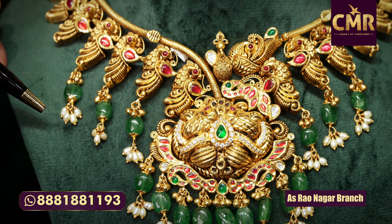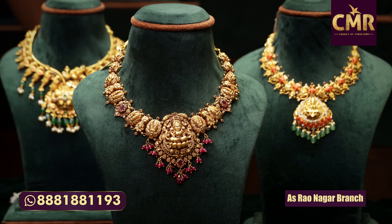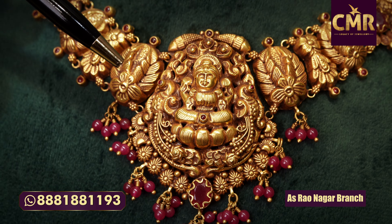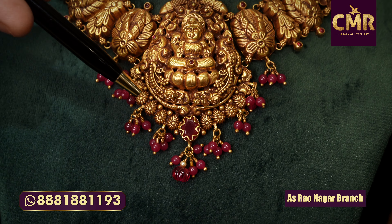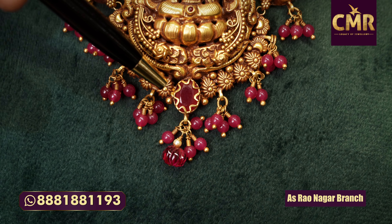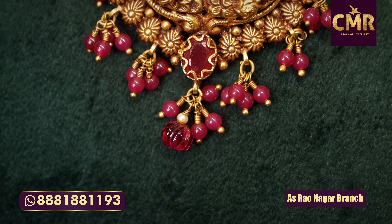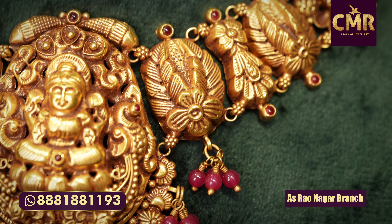The net gold weight is 59 grams, 899 millis. You can see a little bit of deep texture. In the middle, Lakshmi Devi, archery, peacock combination, leaf type, and flower design. In the middle, ruby and ruby drops on the side with a flower design and ruby photo combination.